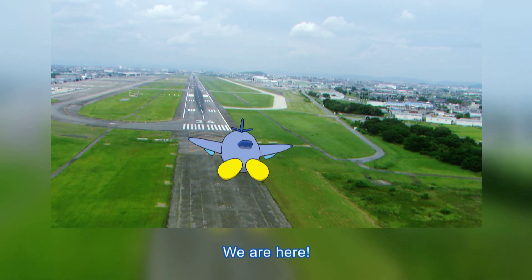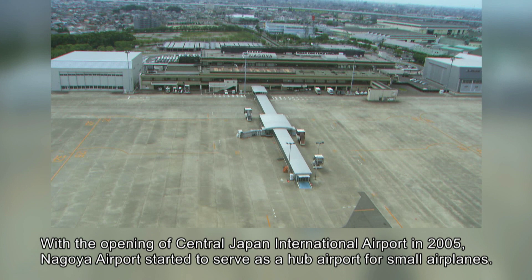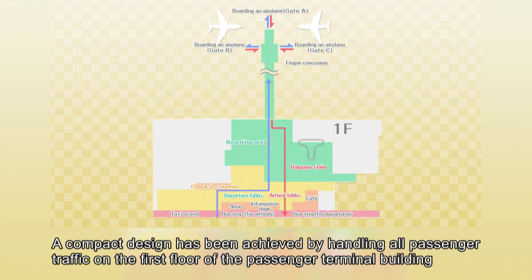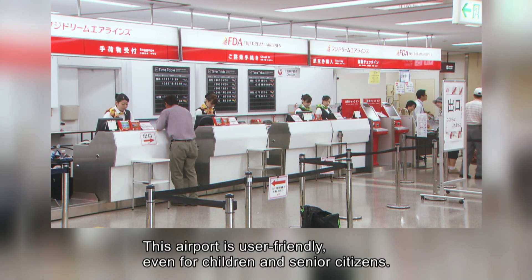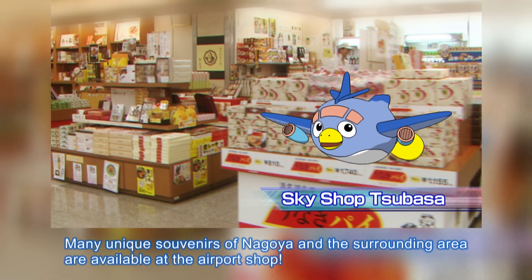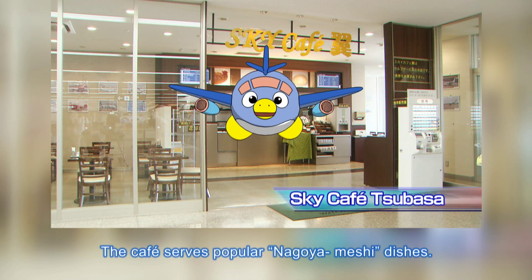We are here! With the opening of Central Japan International Airport in 2005, Nagoya Airport started to serve as a hub airport for small airplanes. A compact design has been achieved by handling all passenger traffic on the first floor of the passenger terminal building and eliminating vertical movement. This airport is user-friendly, even for children and senior citizens. Many unique souvenirs of Nagoya and the surrounding area are available at the airport shop. The cafe serves popular Nagoya-meshi dishes!